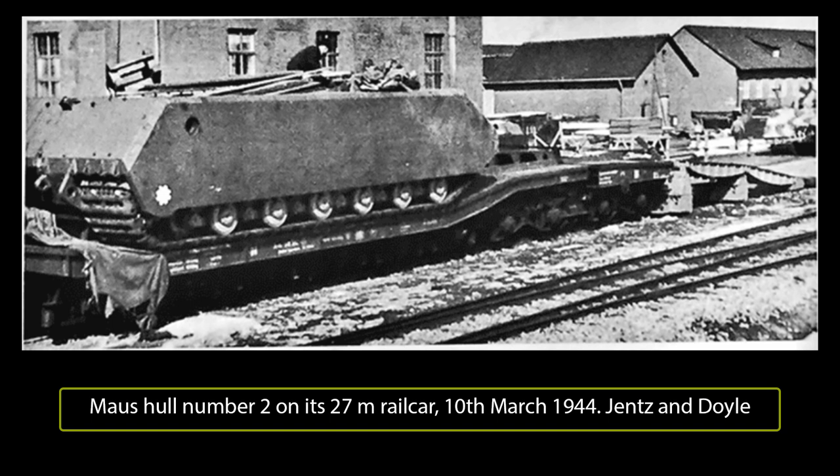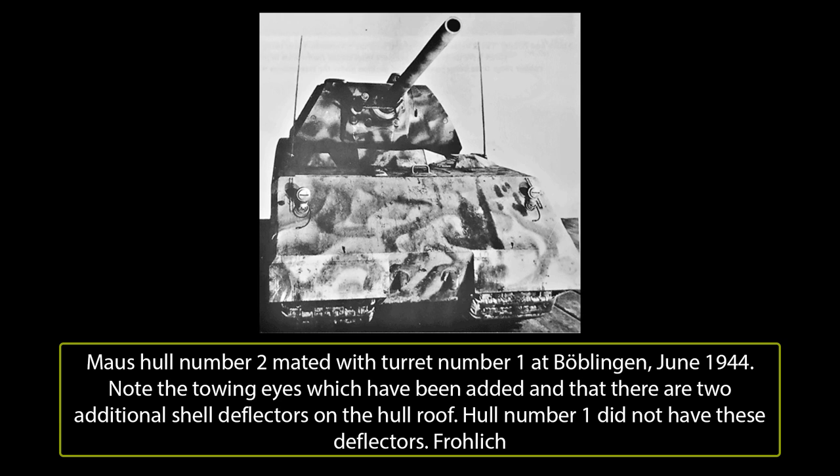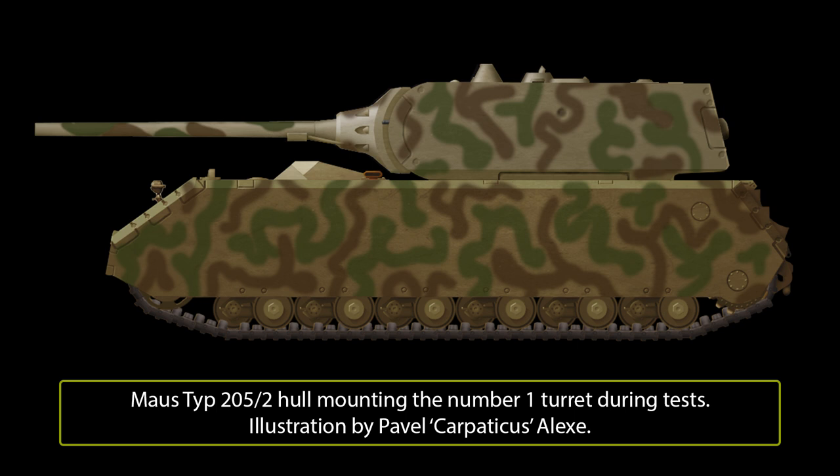The single turret which had been ordered to be completed did not fare much better. It was not finished until the middle of April 1944, several months behind schedule, no doubt as a result of being a low priority project as serial production had been cancelled. It was then inspected by Waffenprüfungsamt 6, which made several changes to the design to rectify some minor deficiencies, but neither Krupp nor Alket were going to implement them at their primary factories. This single turret was sent directly to Böblingen instead, where technicians from Krupp could finish work on it. Arriving at Böblingen on 3rd May 1944, turret number 1 was finally mounted on hull number 2 during the night of 7th to 8th June 1944.